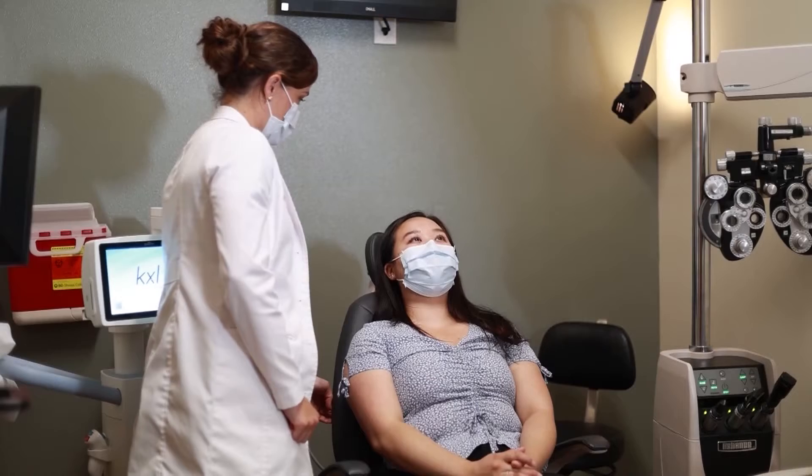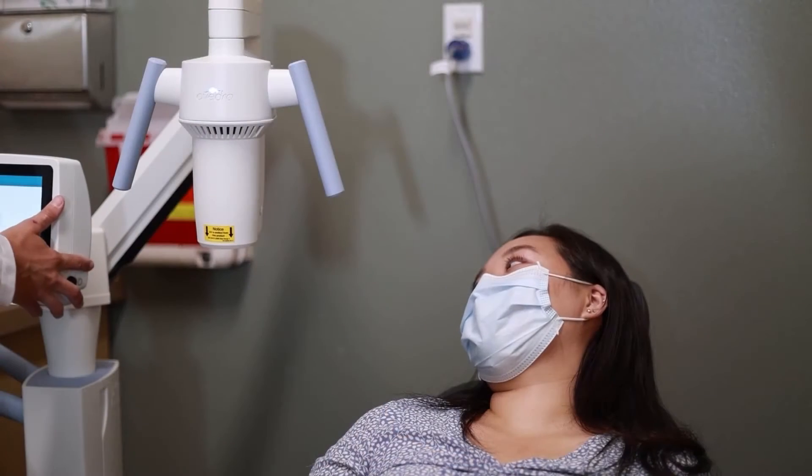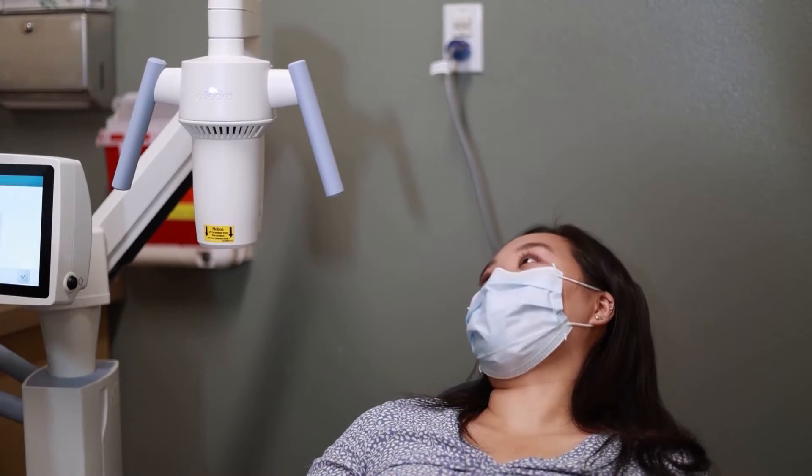It kind of gets its name because what it's doing is actually linking the corneal crosslinks. These are collagen fibers in the cornea, and we use this procedure for diseases of the cornea where the structure actually becomes weakened. Crosslinking is a procedure that prevents the progression of a corneal disease following refractive surgeries such as LASIK.